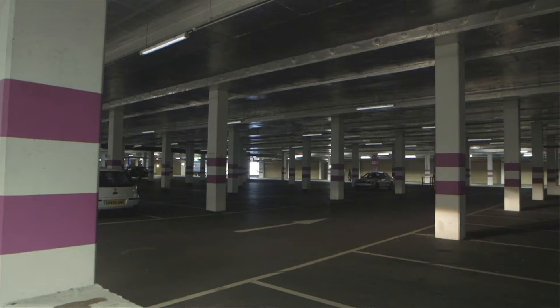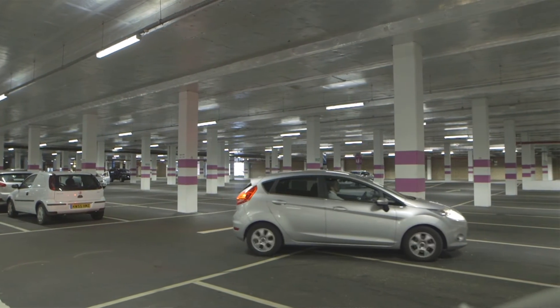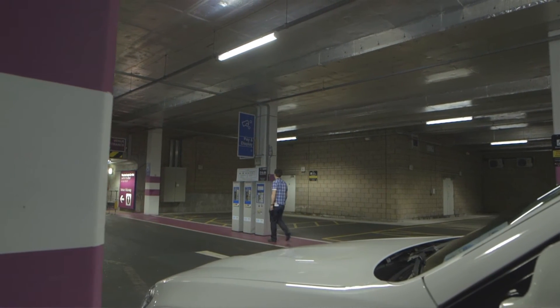The first impressions our visitors get are of the car park area. They'll pull into the car park and you want them to feel like they're coming into a safe, secure environment, and the new car park lighting system with the even spread of light certainly makes them feel that way.